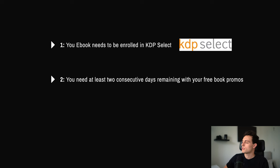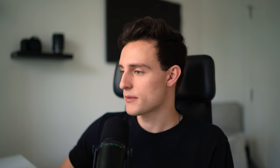Step number two: you need at least two consecutive days remaining with your free book promotions. KDP Select allows us to have days where we can promote our book for free on the platform. So if you're going to do this, you need to have at least two back-to-back days that are still available for your free book promotions.